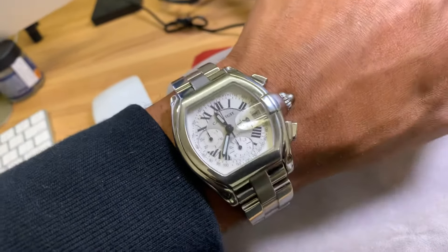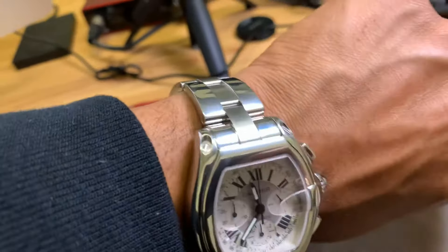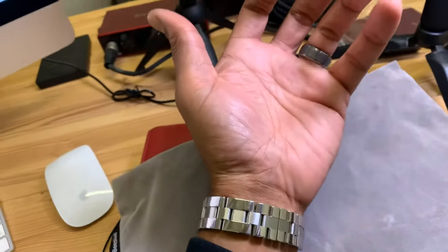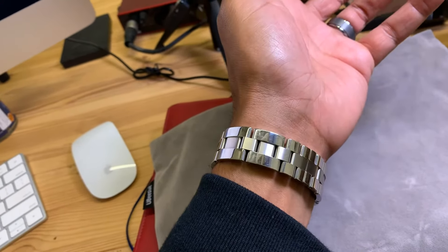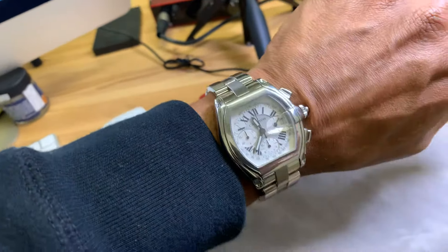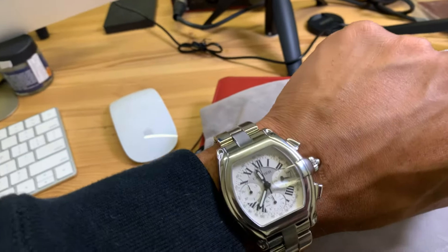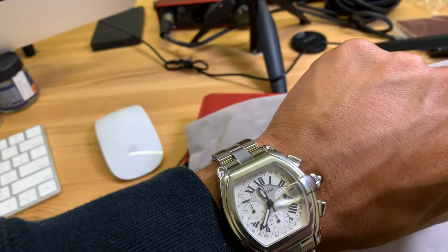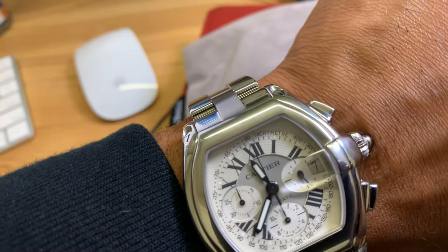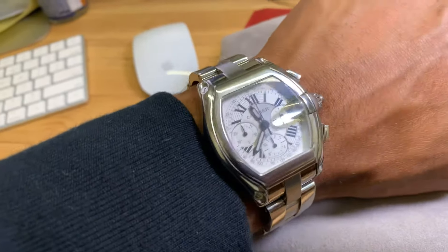Overall this watch is beautiful. I plan on keeping it forever unless someone wanted to offer me a million dollars for it. It has a butterfly clasp — really nice fit, really solid, and keeps great time. I was driving the other day, passing through a tunnel, and the lume really lit up on the watch hands and on the hour markers — it looked really, really nice.